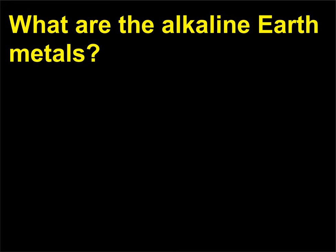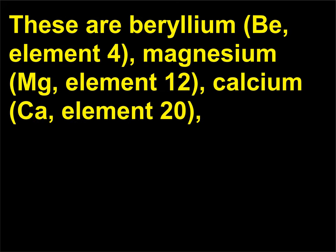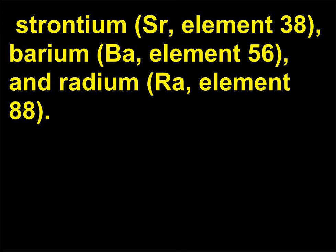What are the alkaline earth metals? These are beryllium (Be, element 4), magnesium (Mg, element 12), calcium (Ca, element 20), strontium (Sr, element 38), barium (Ba, element 56), and radium (Ra, element 88).